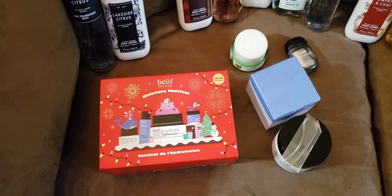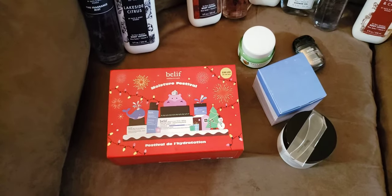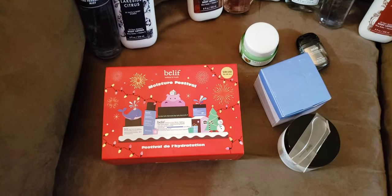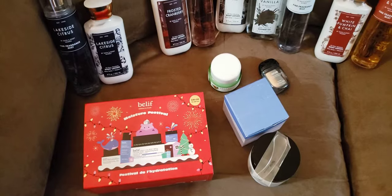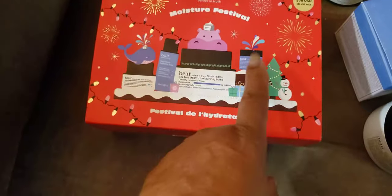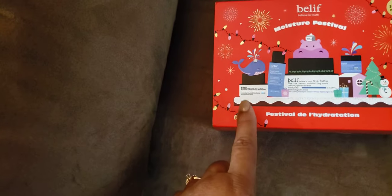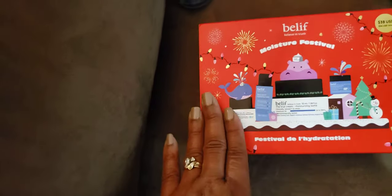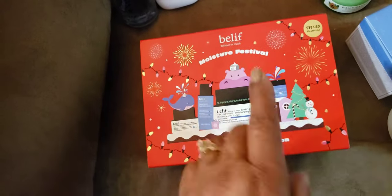I watched Andrea Renee who mentioned Jackie Aina, and I've been interested in the Belief Aquabomb. They make an aloe one that seems to stay sold out. I found online I could get the full size for $38, and there was a kit with the full size plus a few other products for the same $38. The kit had the eye cream, the Aquabomb full size, and the toner. But this item — the makeup remover — replaced what I wanted, which was the face wash. So I put the face wash in my basket separately. I'm still okay with the kit because I got the full size Aquabomb, though it's not the aloe one.